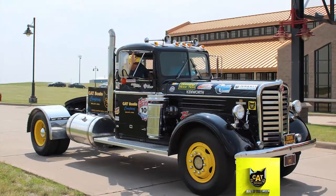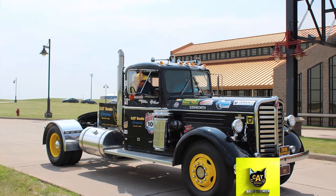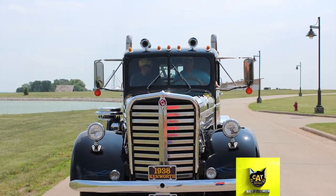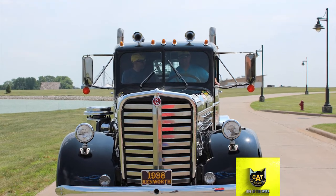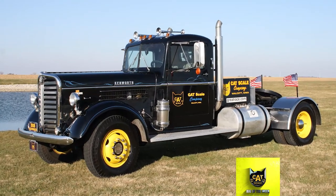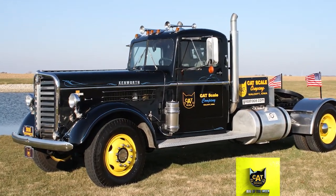When founder Bill Moon heard about the Great Race, a cross-country road rally for vintage vehicles, he asked his mechanic Bud Dawson to get the Kenworth ready for the 4,095-mile trip. It ran in the race from 1990 to 2001, placed as high as third in the sportsman division, and won several trucking awards over the years.